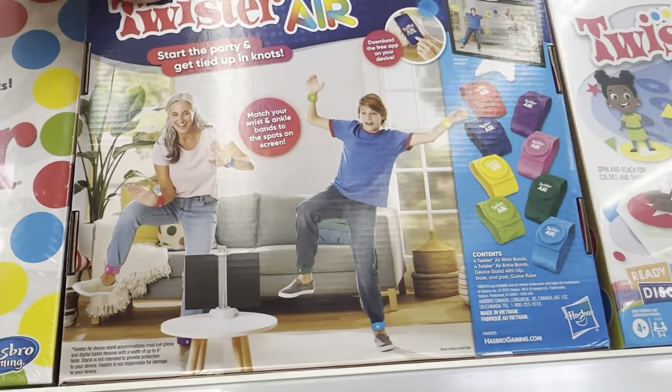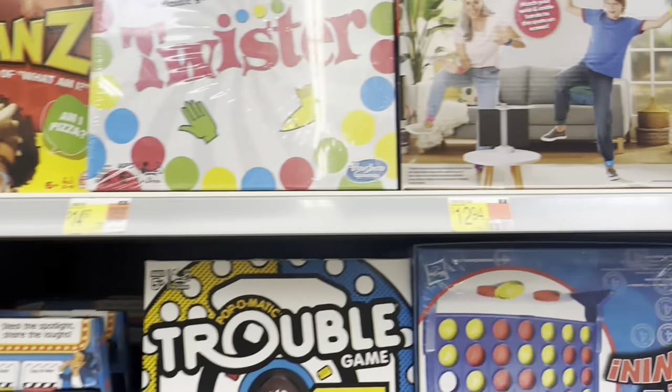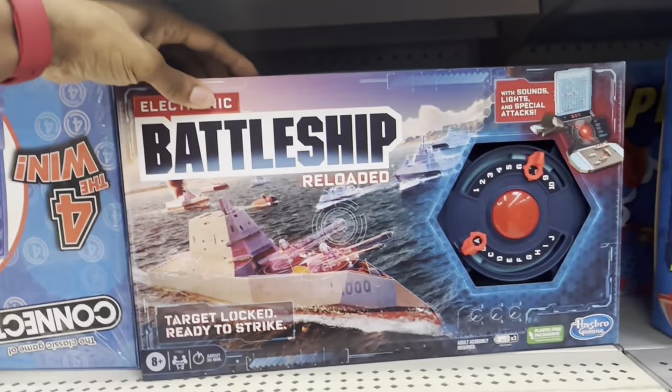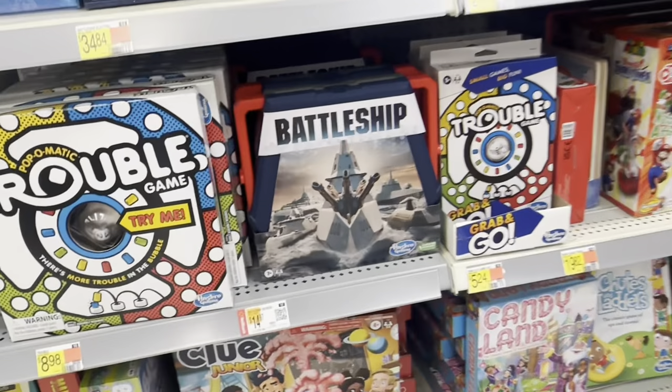They've got Twister Junior, Twister Shapes, and Twister Air — I've never seen this one before. Twister Air is something you download to the TV, and that is $12.94. The original Twister is $14.97.